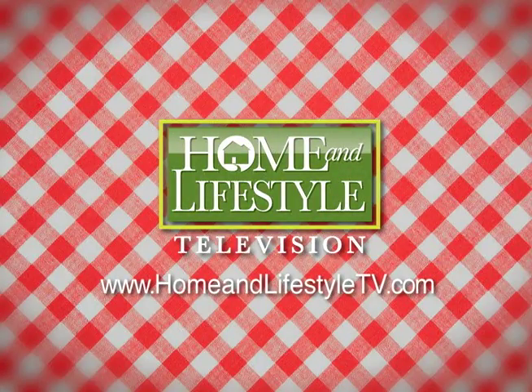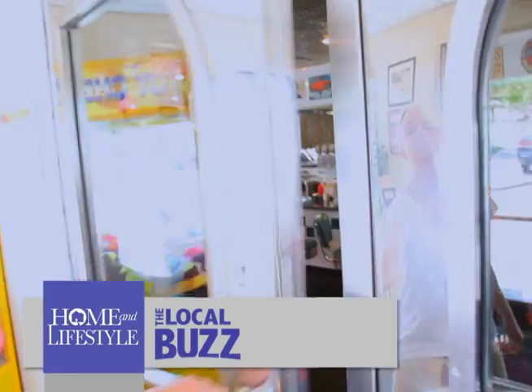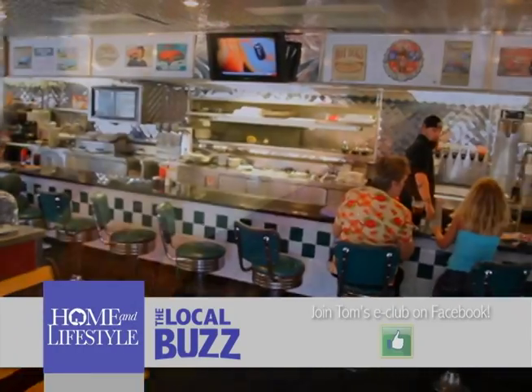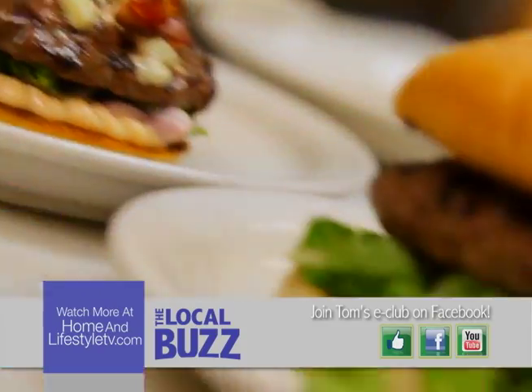And now for a home and lifestyle TV taste favorite — an award-winning retro diner, huge on mouth-watering burgers, breakfast, and much more. For our hungry eyes, seeing is believing at Tom's Burgers and Grill.